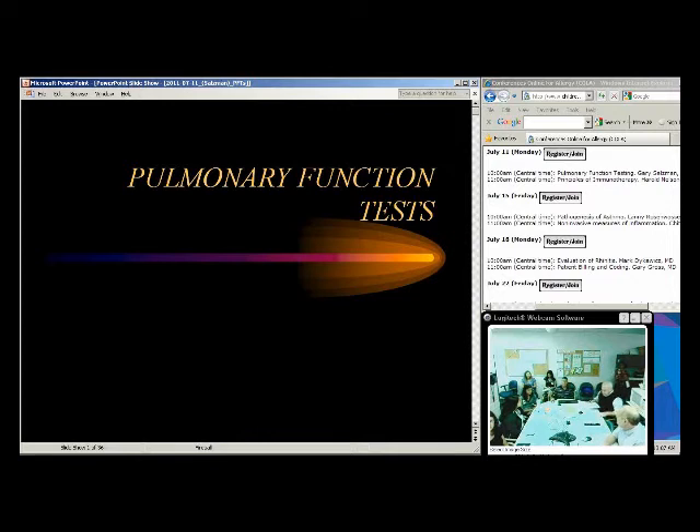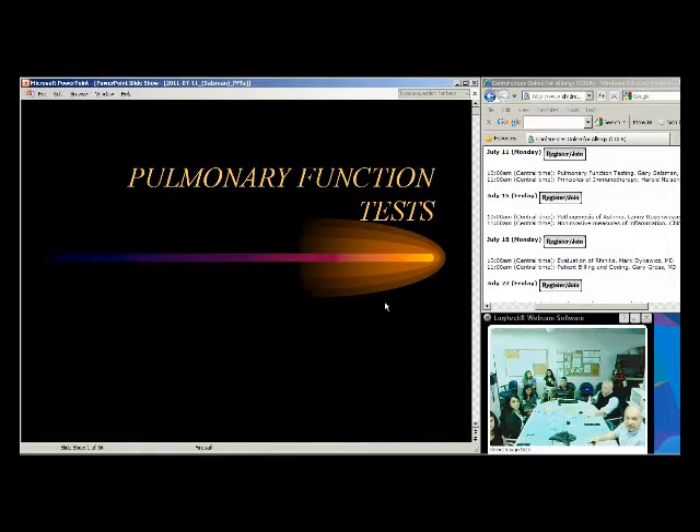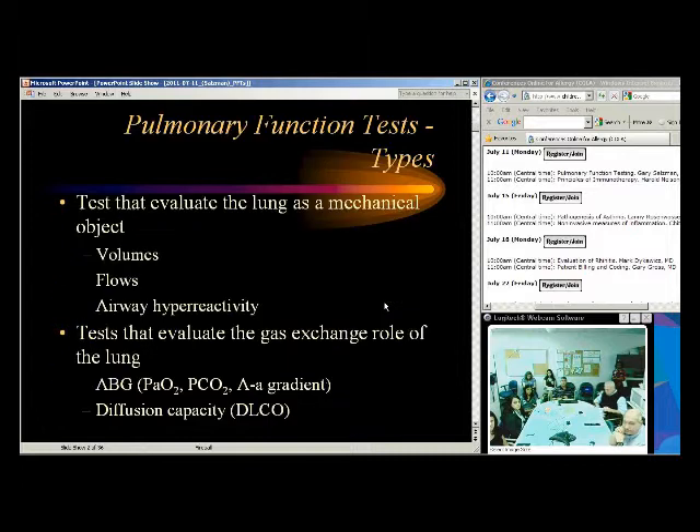Let's get started. The objectives are to understand some of the basis of PFTs and distinguish between obstructive and restrictive patterns, and to be familiar with the indications for common testing. When we talk about pulmonary function tests, we're talking about evaluating the lungs — volumes, flows, airway hyper-reactivity — those are the mechanical aspects.